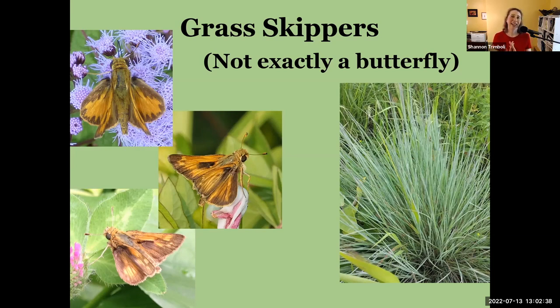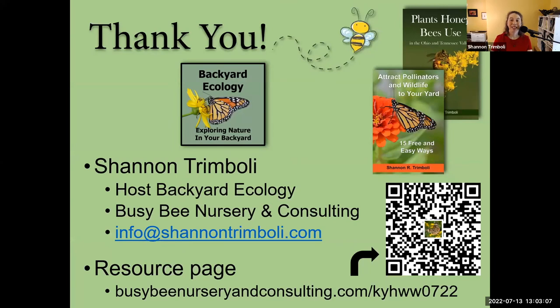I often count skippers as butterflies because they fit so well and do mostly butterfly-like behaviors, but technically when you dig into the deep genetics they have characteristics of both butterflies and moths — really fascinating in themselves. With that I want to make sure I leave time for a few questions.